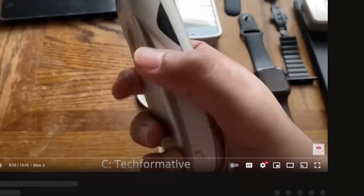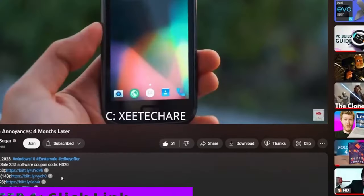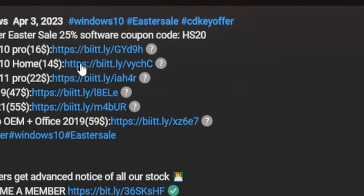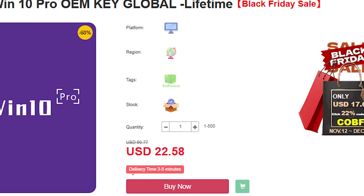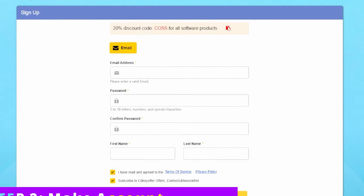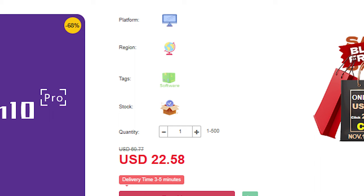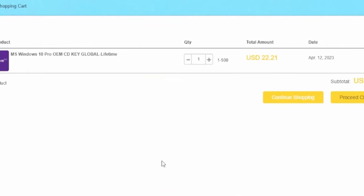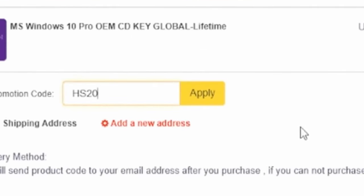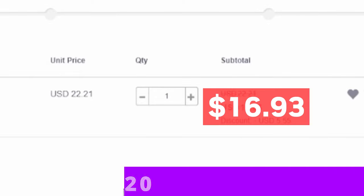From our sponsor CDKey Offer. Step 1: click on the link in our video description corresponding to the version of Windows you want — I'll select Windows 10 Pro. Step 2: make an account with CDKey Offer. Step 3: add to cart, then use our discount code HS20 and you'll receive a 25% discount.